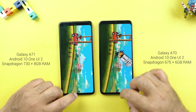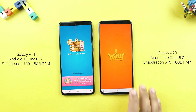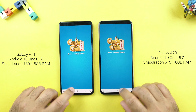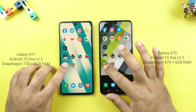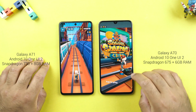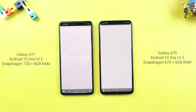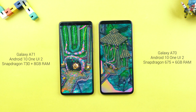Hill Climb Racing — it's the A71. Candy Crush Saga is faster on the A71 too. Subway Surfers is faster on the A71 again. Temple Run 2 is also faster on the Samsung Galaxy A71.